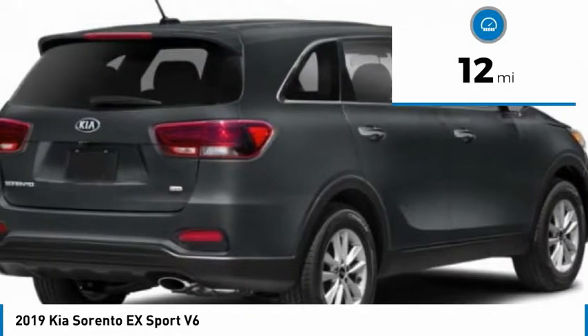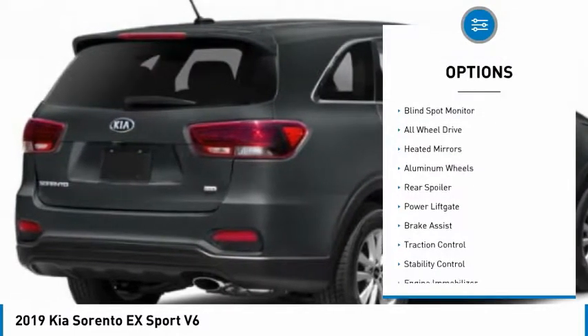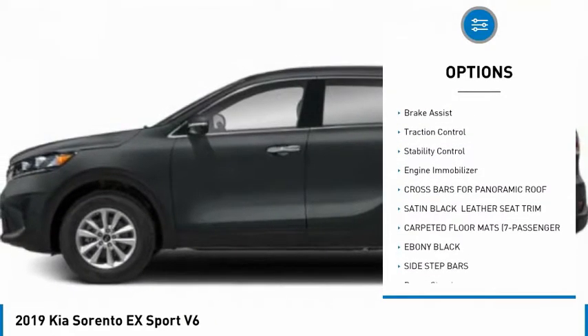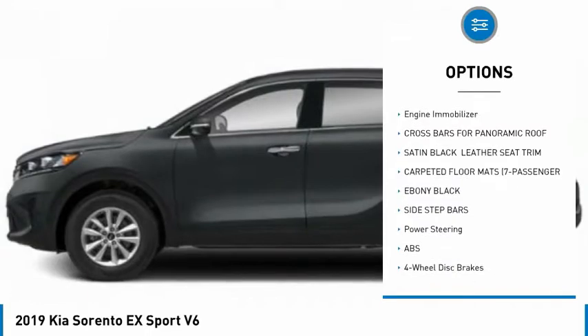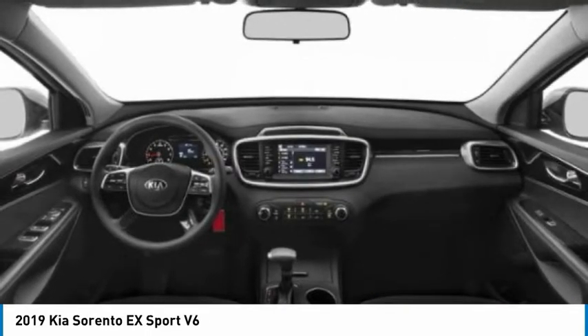This vehicle has less than 100 miles. Here are some of this vehicle's great options: blind spot monitor, all-wheel drive, heated mirrors, aluminum wheels, rear spoiler, power liftgate, brake assist, traction control, stability control, and engine immobilizer.